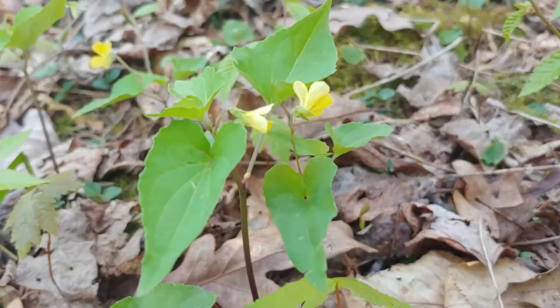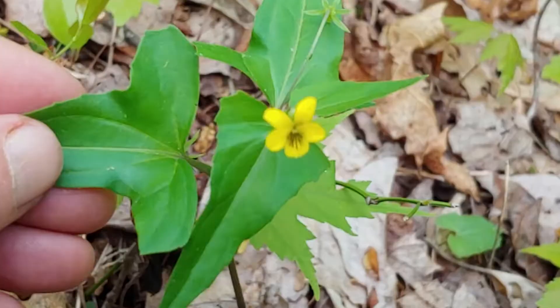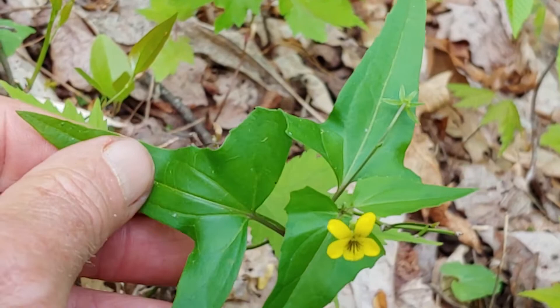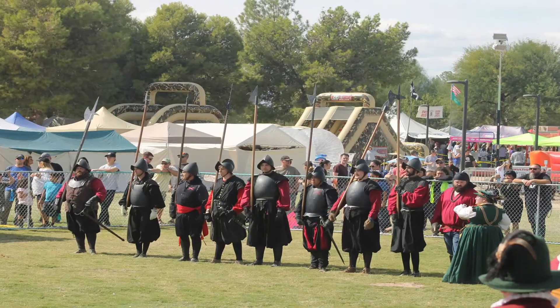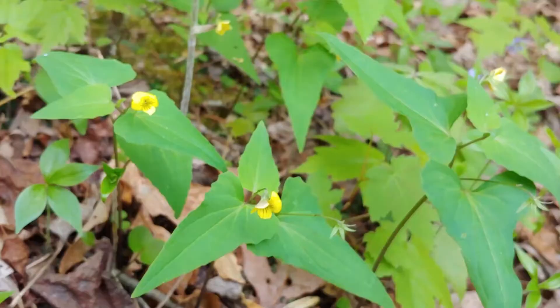The halberd-leaved violet, or spear-shaped leaf violet, gets its name from the distinctive shape of the leaf of this particular violet species. It's supposedly shaped like a halberd. I had to look that up because I didn't know what a halberd was. It turns out that a halberd was a medieval weapon that was used like an axe to split open the helmet of an opposing foe. You might relate better though to the analogy of the leaf being shaped like a spear, and I think that creates a better image in our minds.